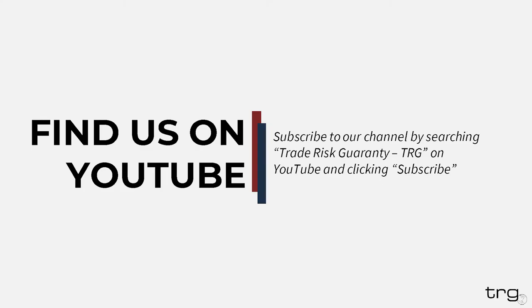We will be recording this webinar today and it will be available on YouTube for future reference. If you want to be notified the moment it releases, I highly recommend you subscribe to our YouTube channel. We also post additional educational videos on YouTube about once a month, so if you are not already, please go and subscribe there. You can find us by searching Trade Risk Guarantee hyphen TRG in YouTube itself. A link to subscribe will be sent out after the webinar in our follow-up email.